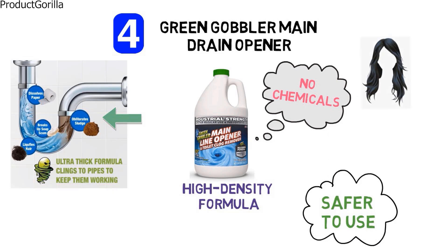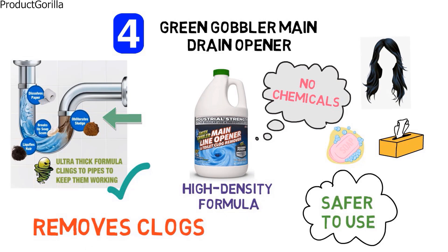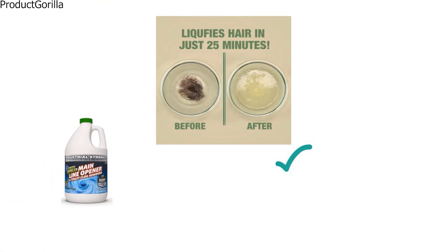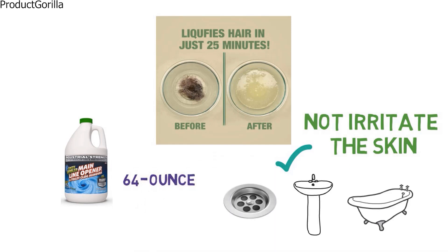This drain solution is safer to use than traditional drain openers as it does not contain chemicals such as sodium hydroxide or bleach, ensuring that your pipes are not corroded. The non-caustic solution dissolves grease, hair, oils, soap scum, baby wipes, and paper products easily while coating your pipes for preventive maintenance. This industrial-strength drain opener removes clogs, is gentle on pipes, and is safe to use with septic systems. The Green Gobbler Main Drain Opener is odourless, non-flammable, does not irritate the skin, and is environmentally friendly. It comes in a 64-ounce bottle and is safe to use in main lines, sinks, tubs, toilets, and showers.